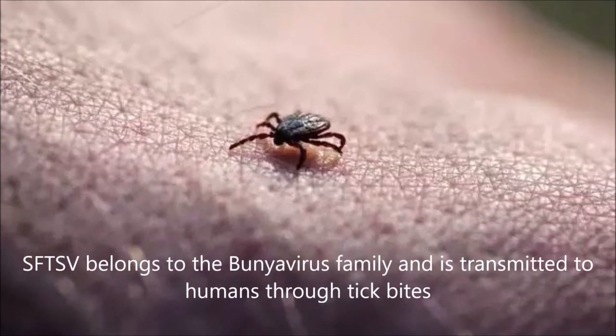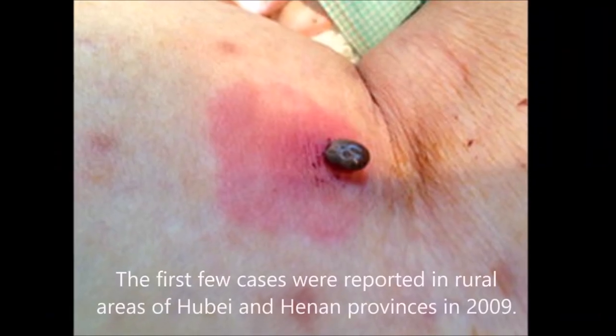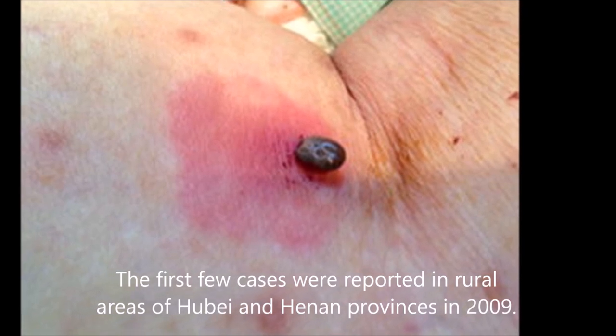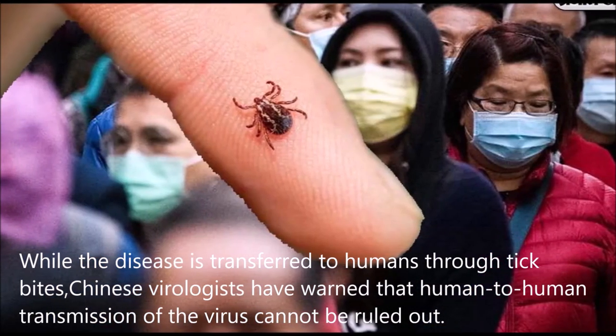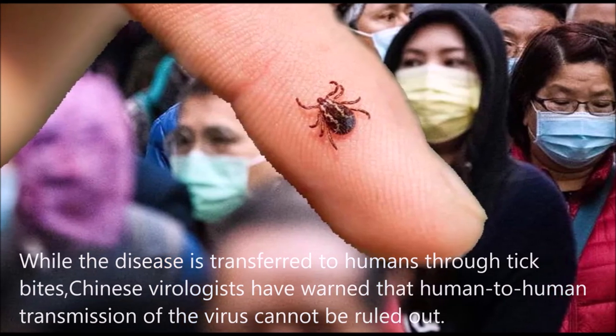SFTSV belongs to the Bunyavirus family and is transmitted to humans through tick bites. The first cases were reported in rural areas of Hubei and Henan Provinces in 2009. While the disease is transferred through tick bites, Chinese virologists have warned that human-to-human transmission of the virus cannot be ruled out.